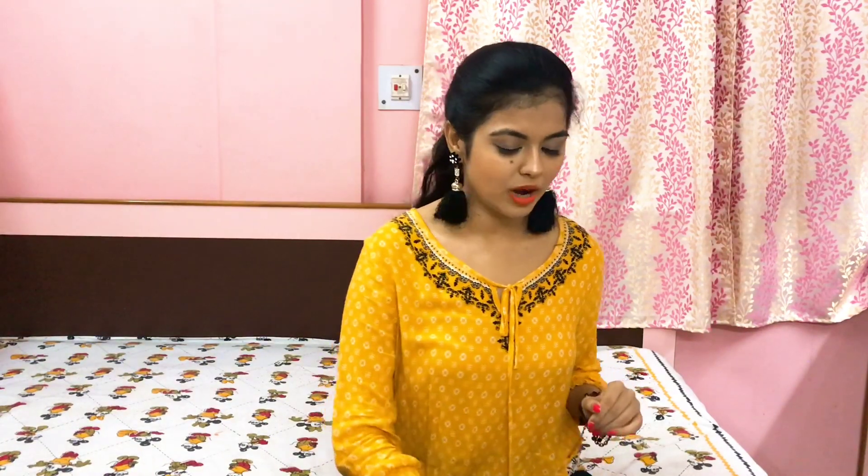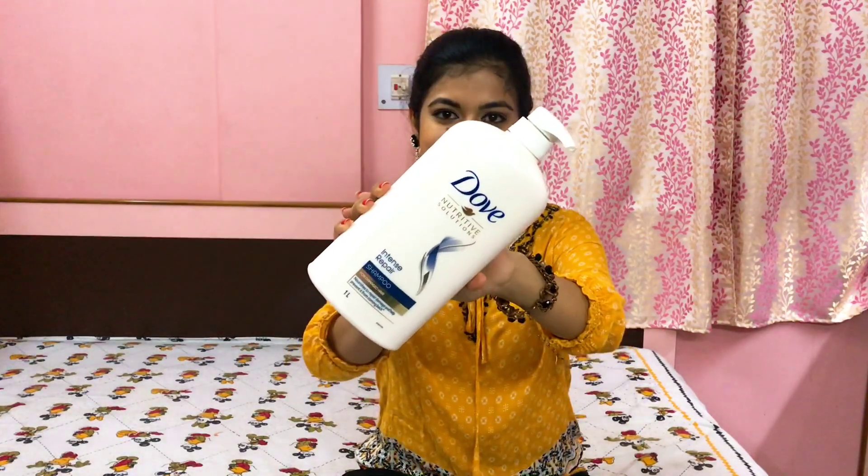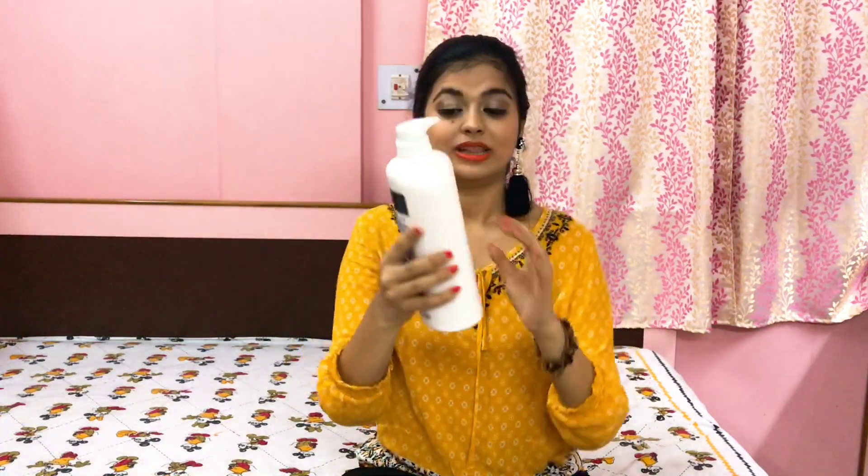Next up in shampoos I have Dove Nutritive Solutions Intense Repair Shampoo for Damaged Hair. This is also a big size product. I've been using this Dove and the Pantene one for years, and I love them — they are really very good for hair. It does the work of a shampoo as a mild cleanser, and my mom loves the Dove one. If you want you can definitely try this out.